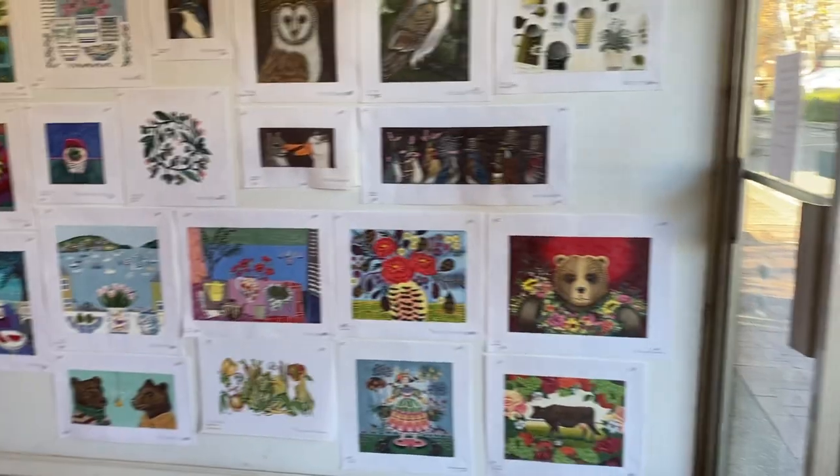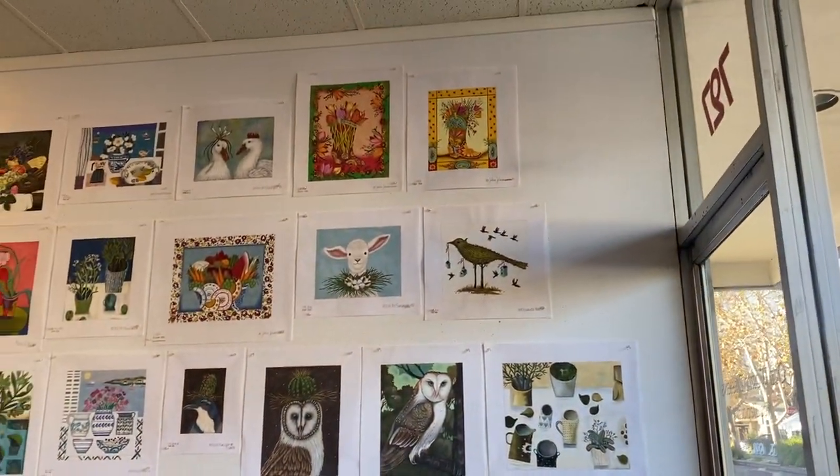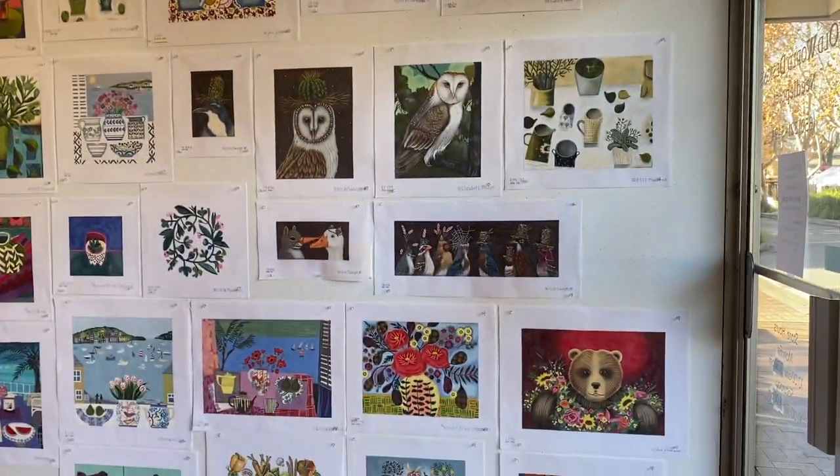To the right, we have our trunk show wall. This month it's Melissa Shirley, and there's a separate trunk show video.